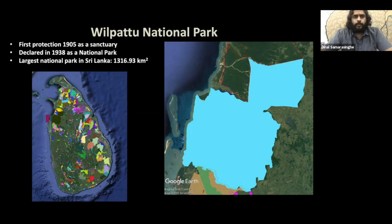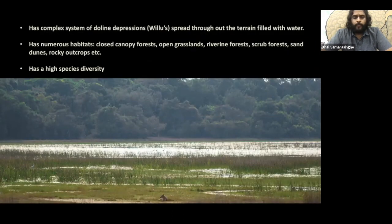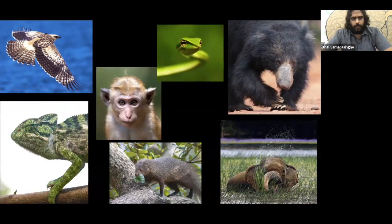A common name for Wilpattu is 'the land of lakes,' because of the unique habitat called villus — large disc-like shallow depressions that collect seeping water, distributed from the central parts of Wilpattu right across to the northeastern sections of the park. The park harbors high species diversity supported by various habitat types, including elephants, bears, chameleons, lorises, and pangolins.